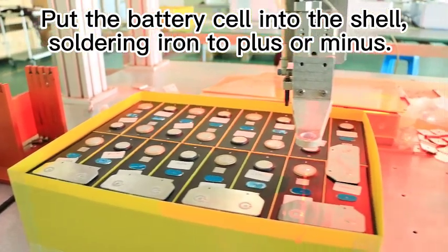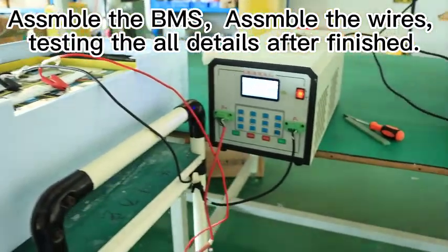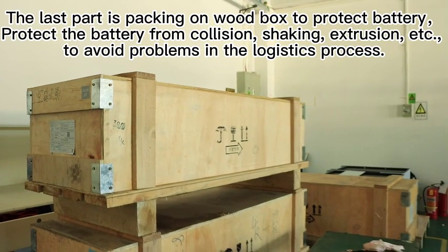Use the soldering iron on the positive and negative terminals. Assemble the BMS. Assemble the wires. Test all details after finished. The last part is packing in a wood box to protect the battery.